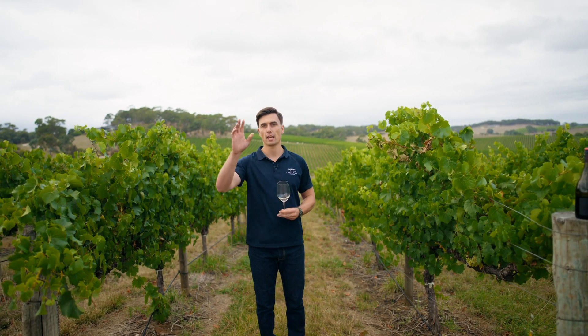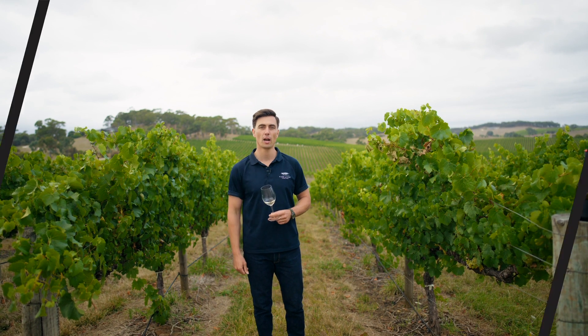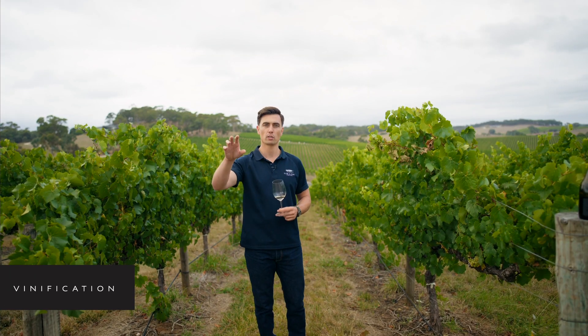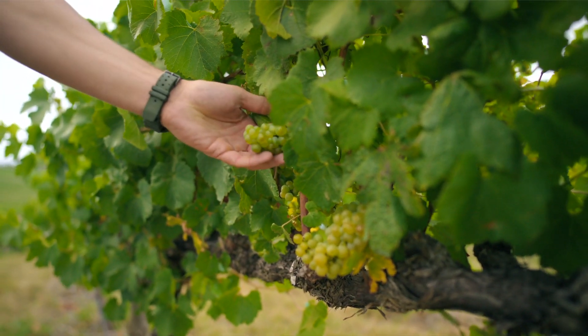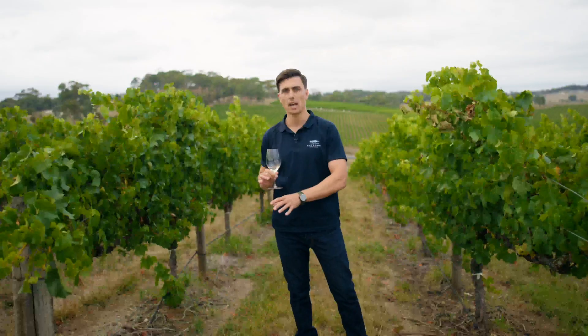After this fruit is hand-picked, we'll be taking it just over the hill into the winery. From there, we whole bunch press it. These whole clusters will be tipped straight into our airbag press, pressed off, and then settled in tank.